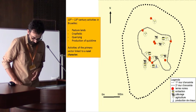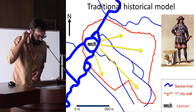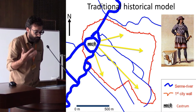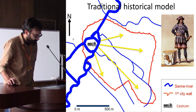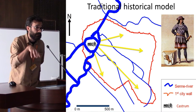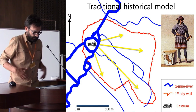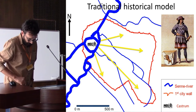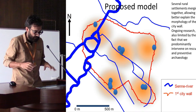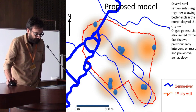The conclusion of our study is a switch from the traditional historical model — which is heavily debated because it's not supported by archaeological finds. The traditional model holds that Brussels develops around a castrum or castle as the nucleus, around which a community finds its place and the city grows, eventually surrounded by the first walls.